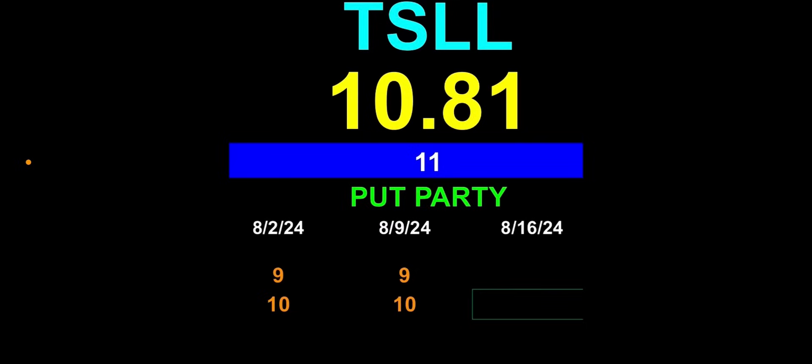Now for TSLL I have an ongoing put party. This put party consists of a nine and ten dollar put expiring this Friday, and a nine and ten dollar put expiring next Friday. My current cost basis shown in blue is $11. The current price of TSLL is $10.81, so not a bad spot to be in. I also have a pending put on TNA.